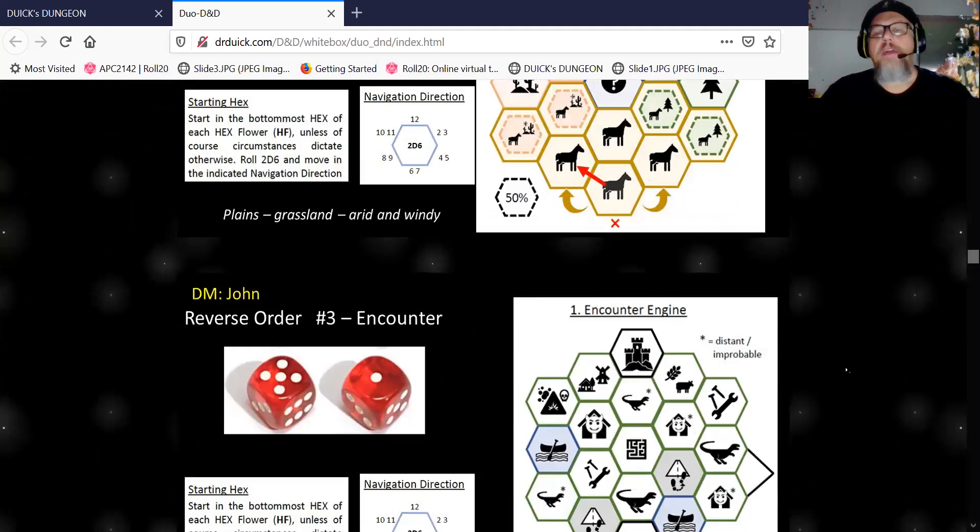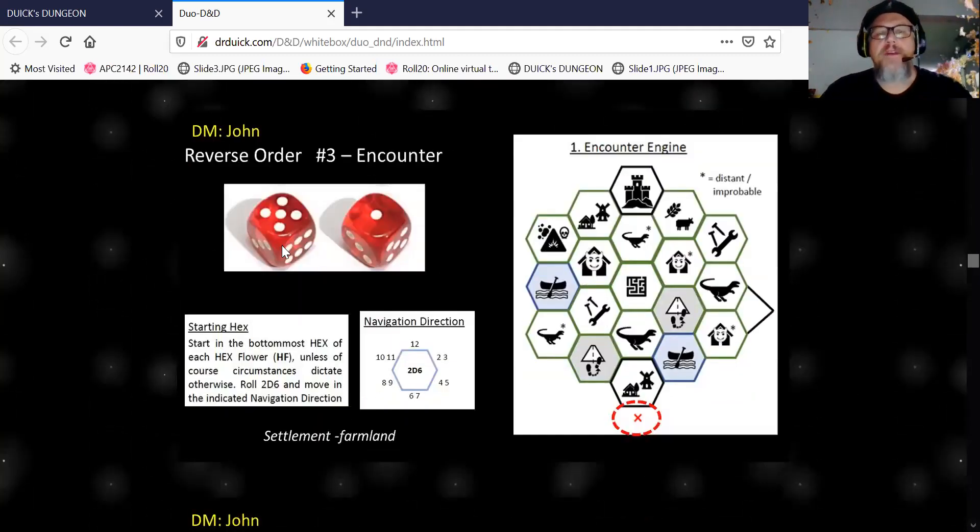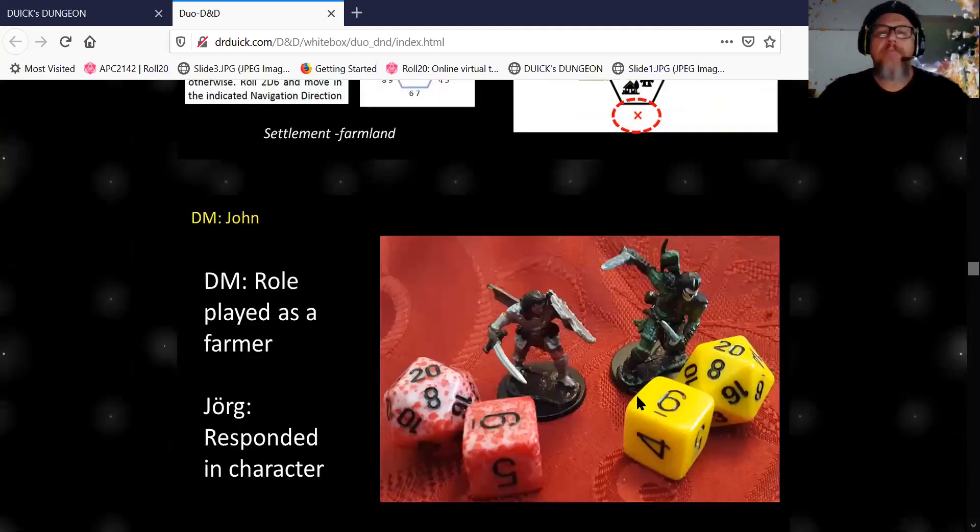Then you roll for the encounter. She rolled a six, which means we stay at our spot. So now I do the encounter part — I said you run into a farm settlement, and I took a little figure out and we started playing the farmer bit. She had to role play her character, which is a Swedish dude who likes to rub himself down with olive oil — really weird but so much fun. The farmer mentions he keeps hearing things out across the land and seeing farm animals dead.